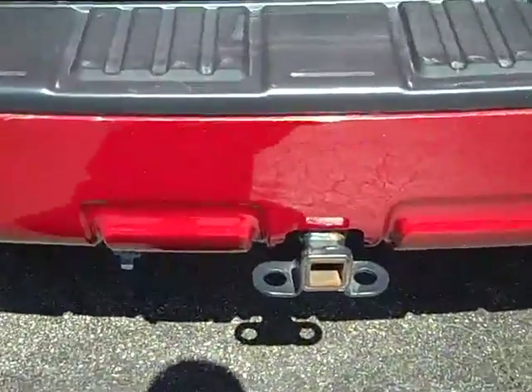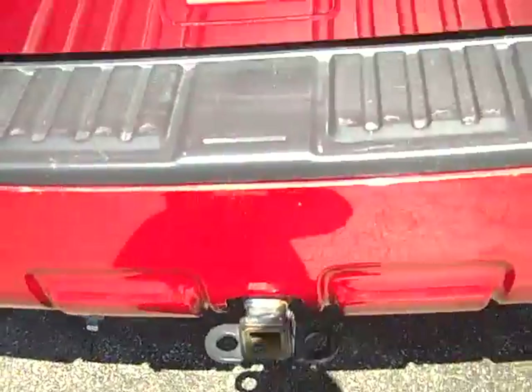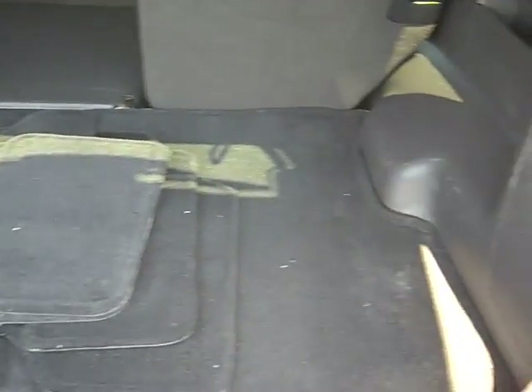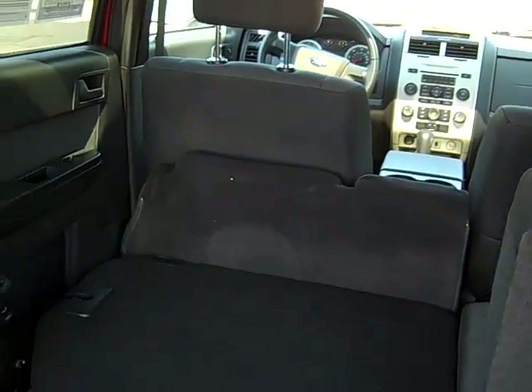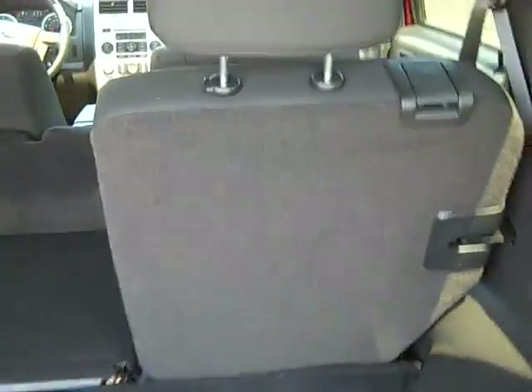Around the back, you'll notice there's a class 2 Reese hitch with your 4-pin trailer hookup. As you look at the back for storage, you'll see there's plenty of it. You got room for several golf bags, suitcases, Christmas presents, camping gear. If you're going to take the whole family for a weekend getaway, this is the ride you want. As you see, it has a split folding second row that folds flat. You can fold both sides down for more storage if needed.